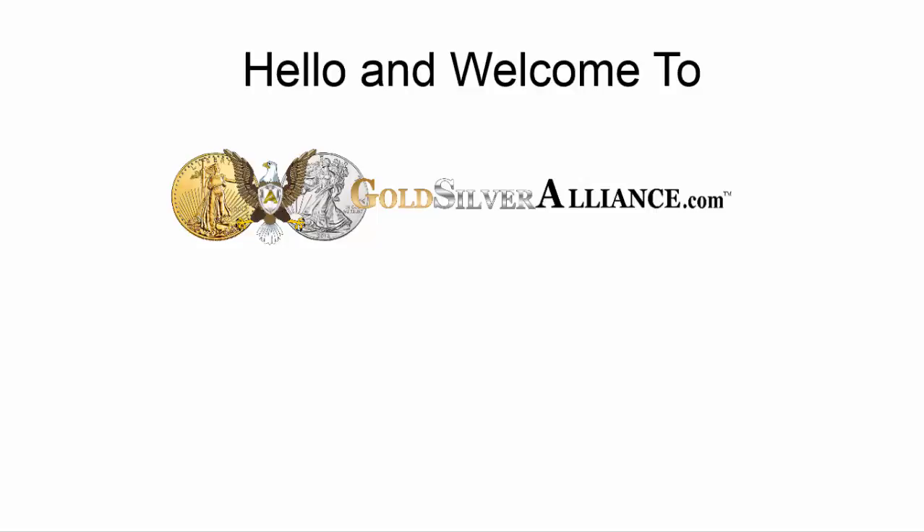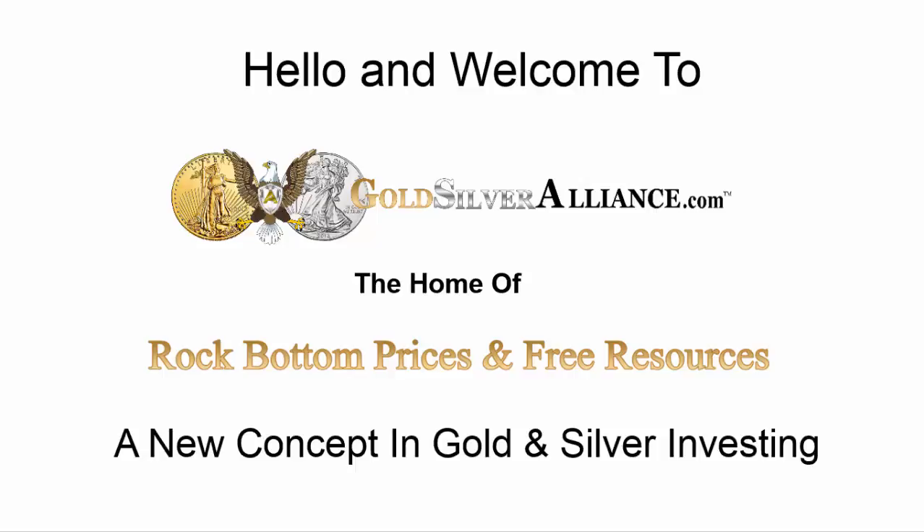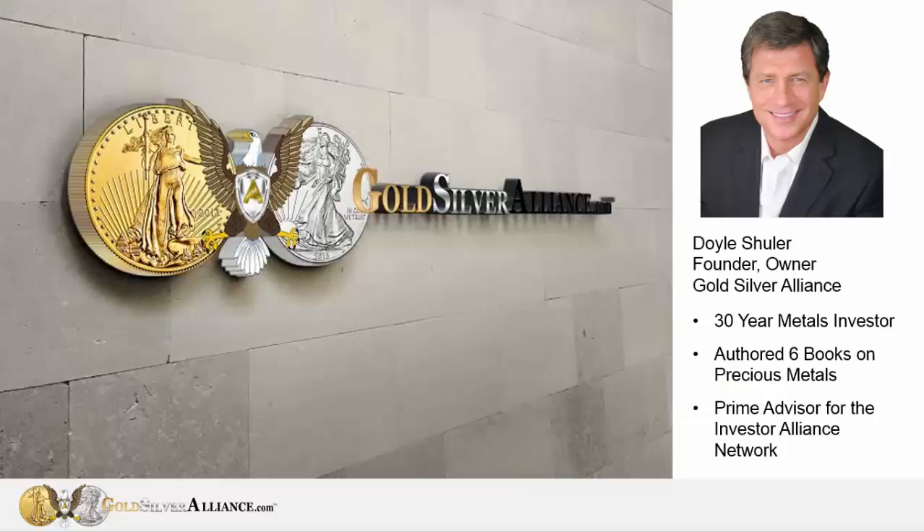Hi, and welcome to the Gold Silver Alliance, the home of rock-bottom prices and free resources. It's a new concept in gold and silver investing. I'm Joel Schuler, and I'm the founder and owner of Gold Silver Alliance. I've been a metals investor for over 30 years.